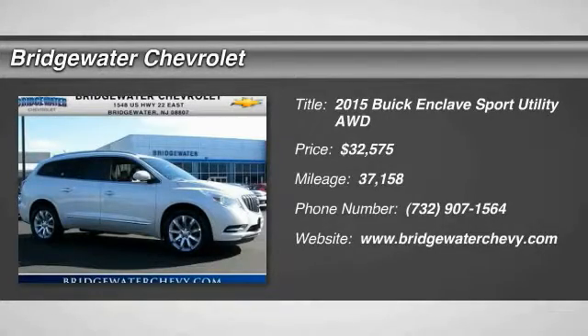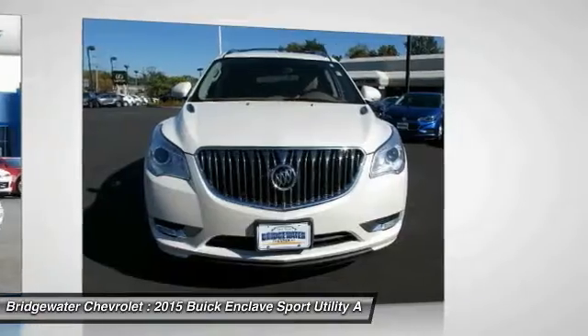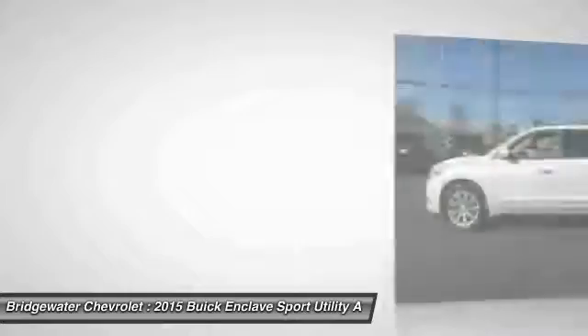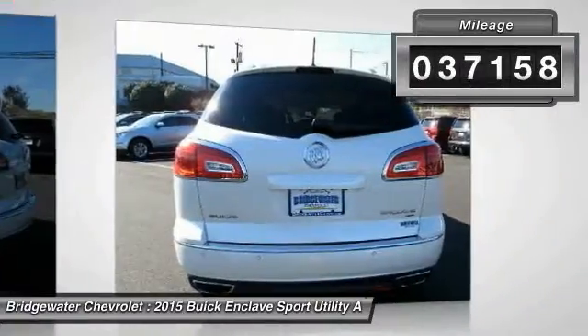The 2015 Enclave. The Enclave offers three rows of seats, standard, with seating for up to eight passengers. Not only is it roomy and stylish, but Buick really did its homework on this vehicle. They did not cut any corners, and it is priced below $35,000. This vehicle has less than 40,000 miles.